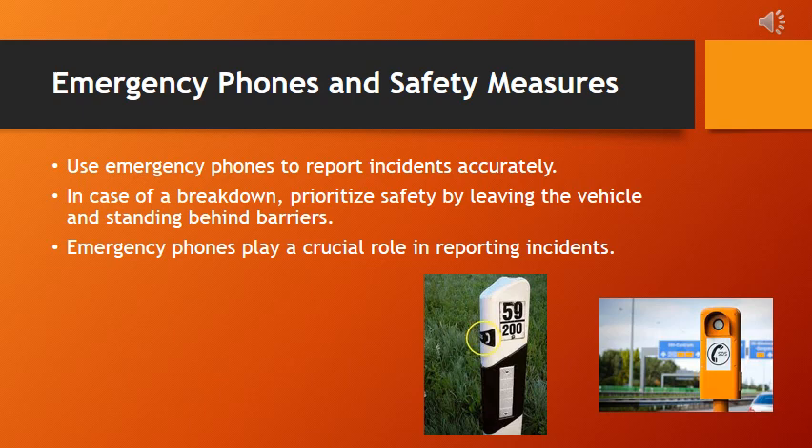Remember, in emergencies, staying calm is key. Trust your instincts, follow the markers, and reach out for help.